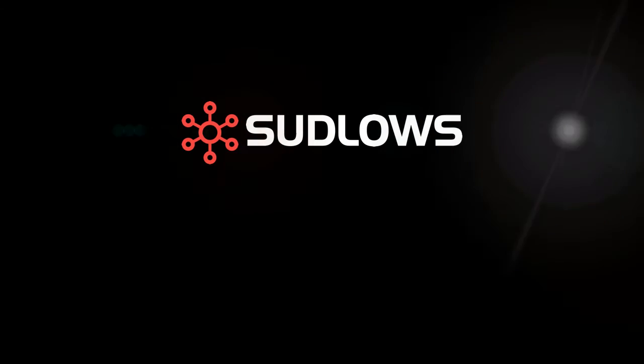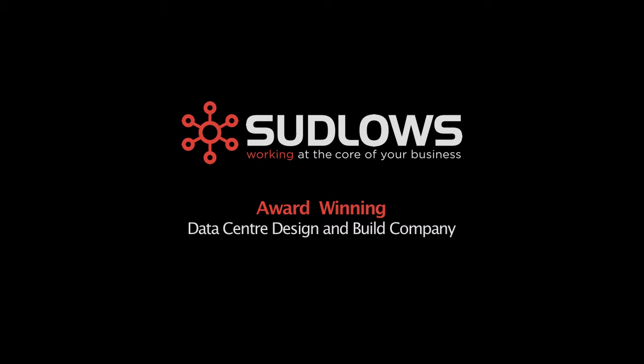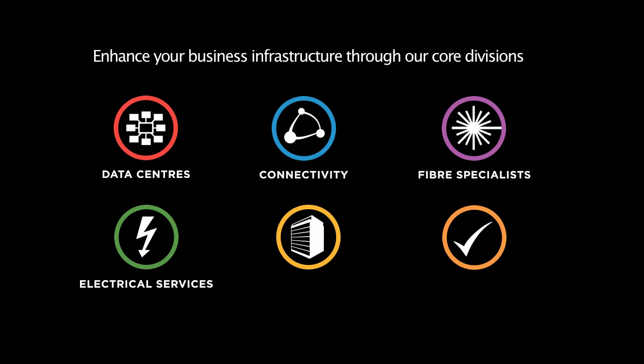Welcome to Sudlow's Virtual Guide of the Data Centre Environment. As an award-winning data centre design and build company, we at Sudlow's can enhance your business infrastructure through our core divisions: data centres, connectivity, fibre specialists, electrical services, building services and managed services.